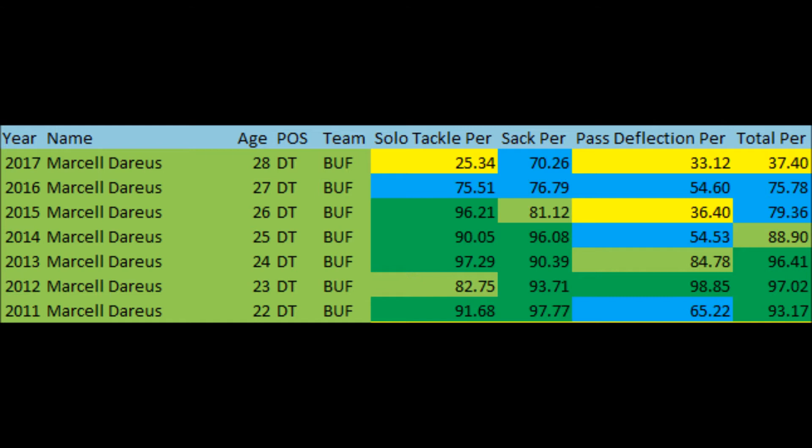He was phenomenal in that period. If you're the Jacksonville Jaguars, this is why you're taking a chance on this guy — because he has shown in the past, not currently but in the past, to put up ridiculous top-five defensive tackle impact. Whether you're talking solo tackles, sacks, or even pass deflection ability — which is pretty rare for an interior defensive lineman — he was very productive in that time span.